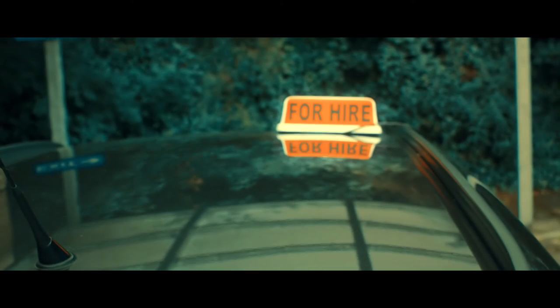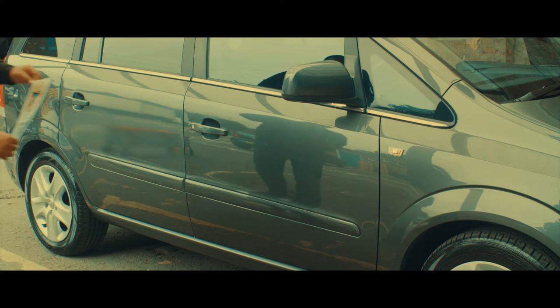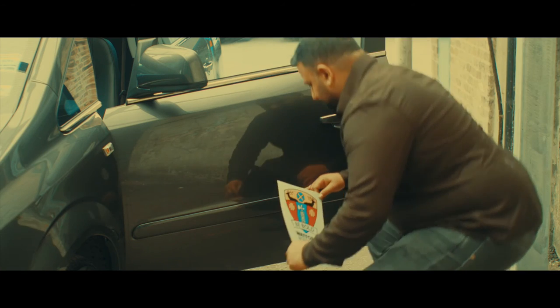When for hire, the lights must be on. And when you're hired, they must go out. Our official door signs and nothing else must be displayed in the centre of each of the front two doors.